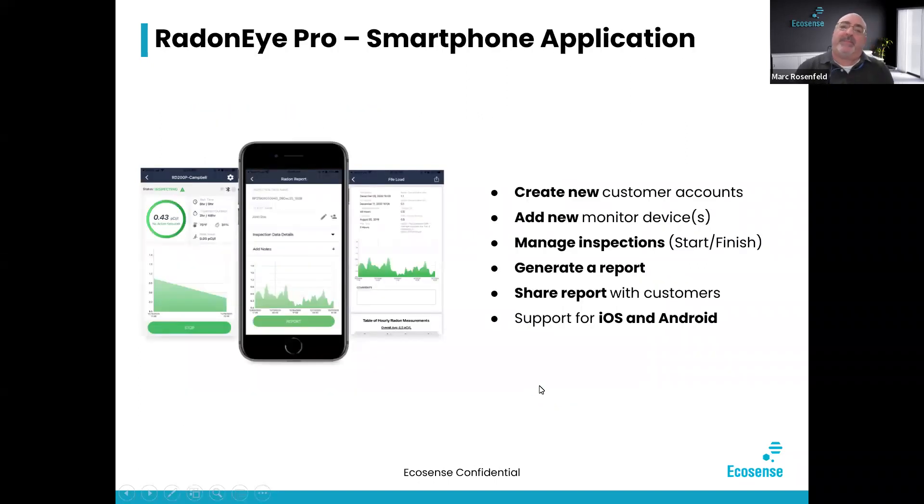The Radon iPro smartphone application allows you to do virtually everything you need right from your phone app. You can create new customer accounts, add new monitor devices, manage your inspections, start and finish inspections from your mobile app using Bluetooth, generate a report, and then share the report right there with your customers or the real estate agents you're working with, right from the app. There is support for both iOS and Android.